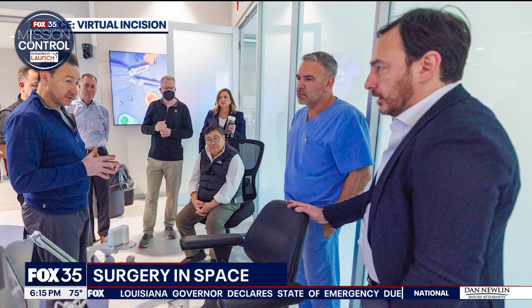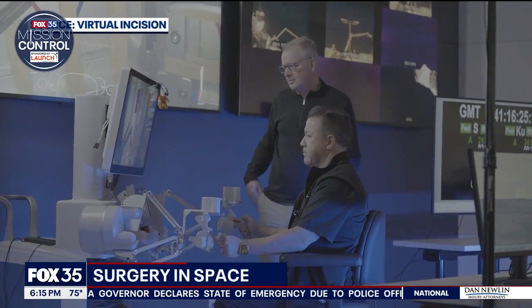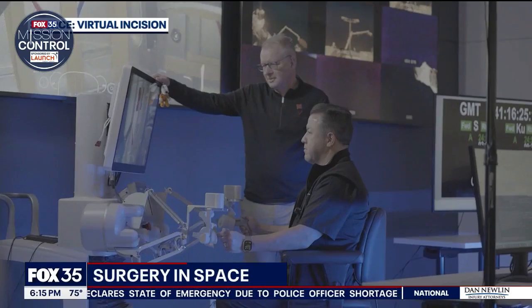With the surgery, you can control it from right here in Lincoln, Nebraska, and the robot performed tests up on the International Space Station. Six surgeons on Earth successfully controlled a robot 250 miles away in space.